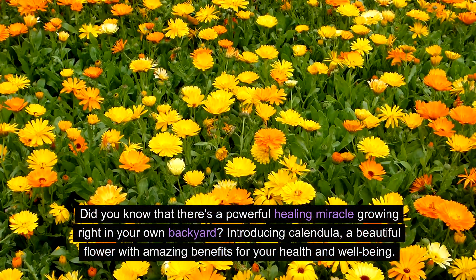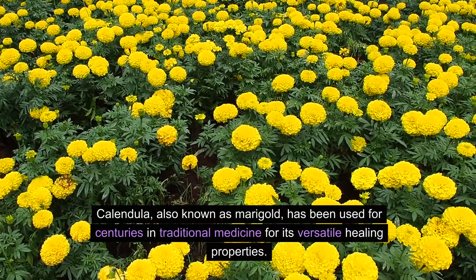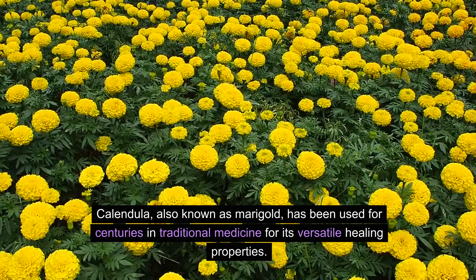Did you know that there's a powerful healing miracle growing right in your own backyard? Introducing calendula, a beautiful flower with amazing benefits for your health and well-being. Calendula, also known as marigold, has been used for centuries in traditional medicine for its versatile healing properties.